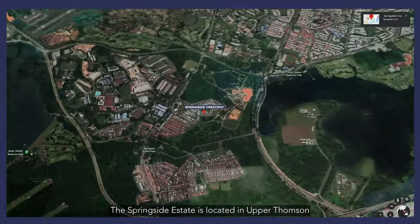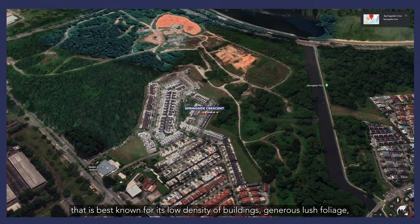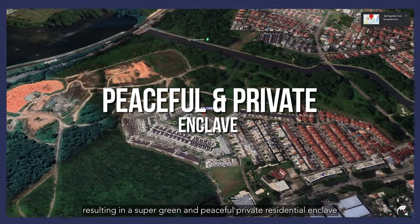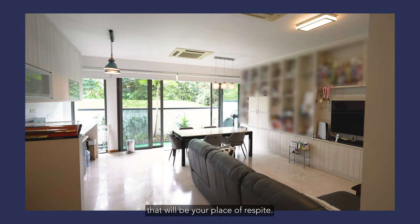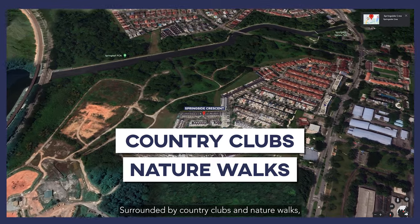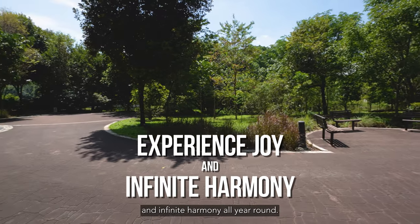The Springside Estate is located in Upper Thomson, best known for its low density of buildings, generous lush foliage, resulting in a super green and peaceful private residential enclave that will be your place of respite. Surrounded by country clubs and nature walks, Springside is the place where you experience joy and infinite harmony all year round.